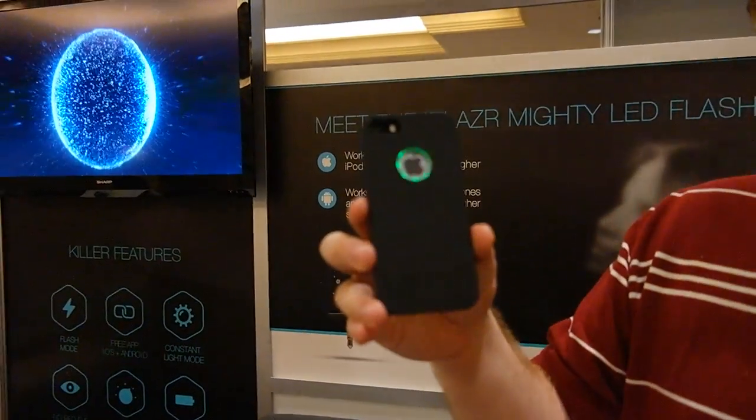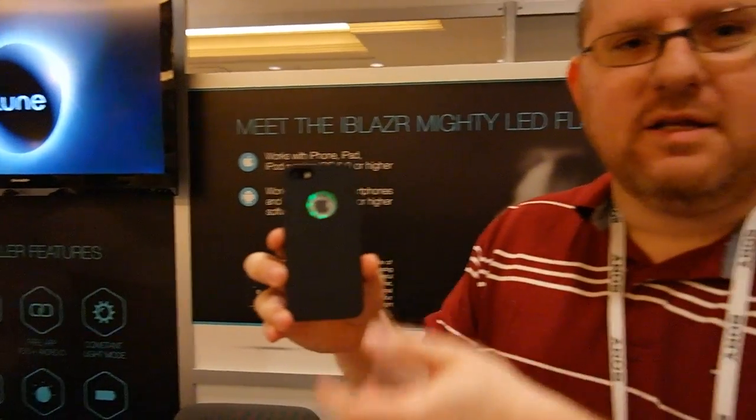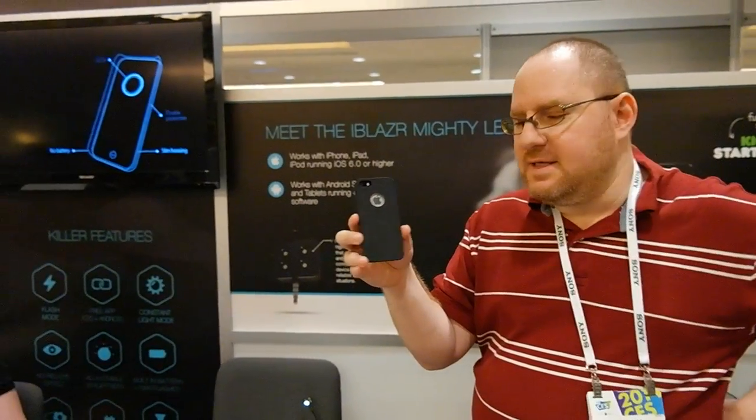The technology works because the wavelength of the GSM signal is different when you're getting a call than when you're not getting a call, and different again when you're getting an SMS message. It's not clear yet whether they'll be able to do other types of notifications based on other wavelengths.